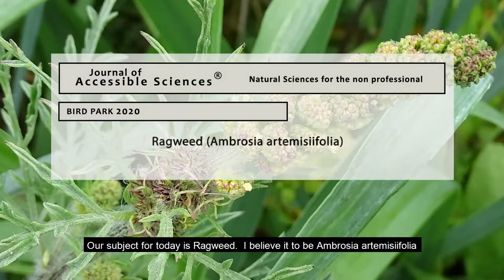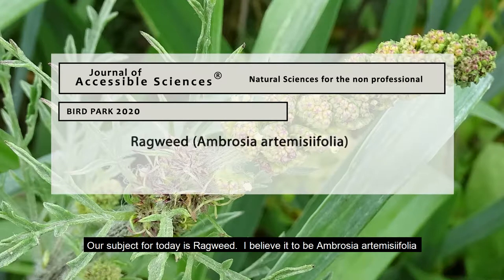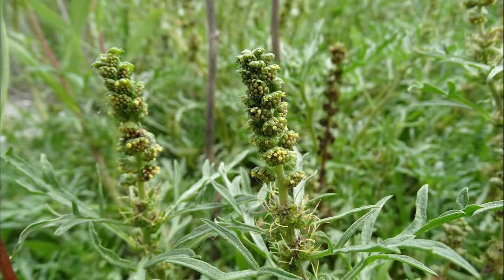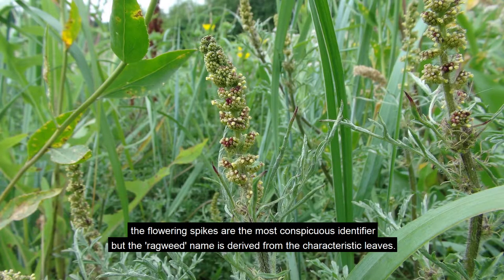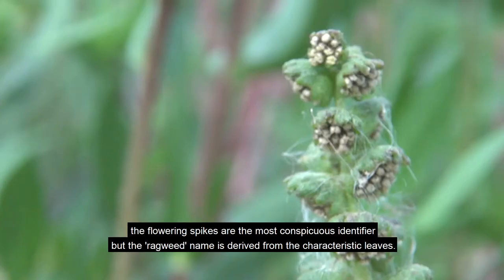Our subject for today is ragweed. I believe it to be Ambrosia artemisiifolia. Our featured plant is a ground covering with flowering spikes. The flowering spikes are the most conspicuous identifier, but the ragweed name is derived from the characteristic leaves.